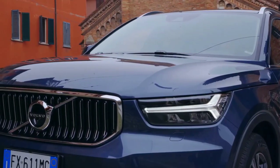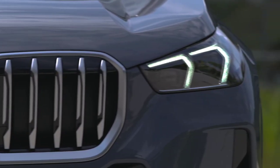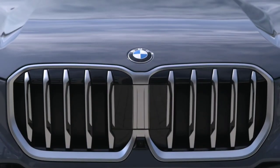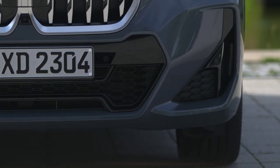The BMW X1 is offered in a single-engine configuration — a 228 HP turbo 2.0L inline-4 coupled to an 8-speed automatic transmission. It is available in either FWD or AWD configurations, and the AWD version does 0 to 60 miles per hour in a swift 6.3 seconds.